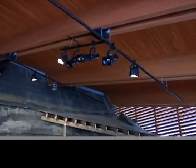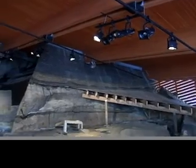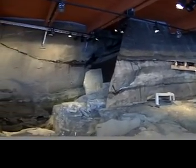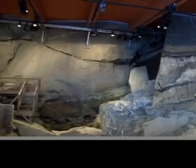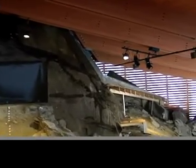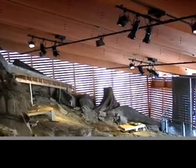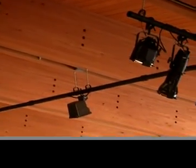Meadowcroft Rock Shelter utilizes numerous green building practices. The enclosure is primarily unconditioned for heating and cooling, except for a supplemental split system cooling unit. The slat wall construction enables natural light to illuminate the enclosure while controlling the negative effects of sunlight on the interior. The fabricators of the glue-laminated timbers utilized a water-based stain finish.